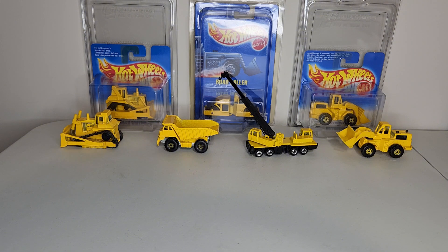We are looking at 1980s and 1990s Hot Wheels construction vehicles. I don't think it really gets a whole lot more fun than this, at least from the perspective of a kid. I had so much fun playing with these.